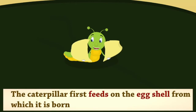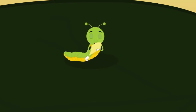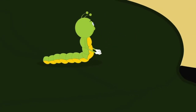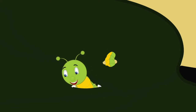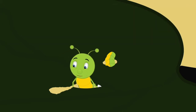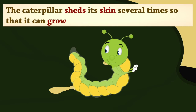The caterpillar first feeds on the eggshell from which it is born. It then starts feeding on the leaves and starts to grow. The caterpillar sheds its skin several times so that it can grow.